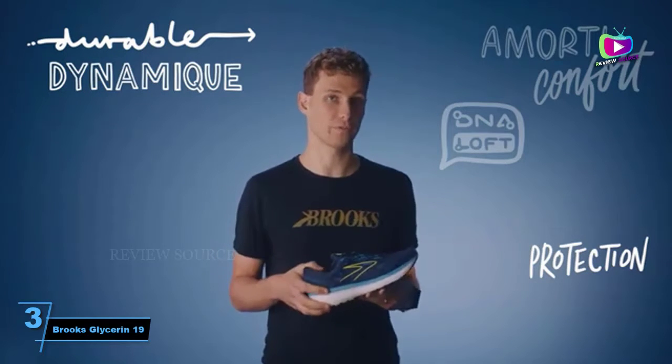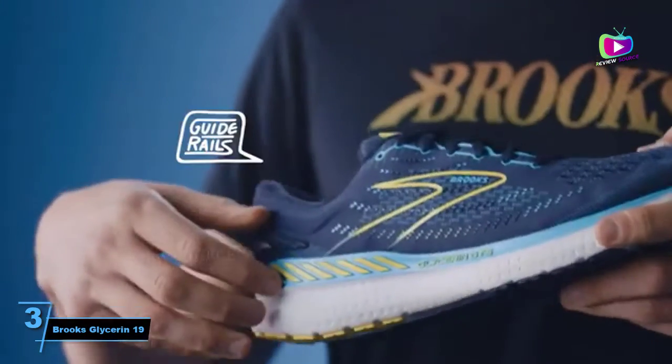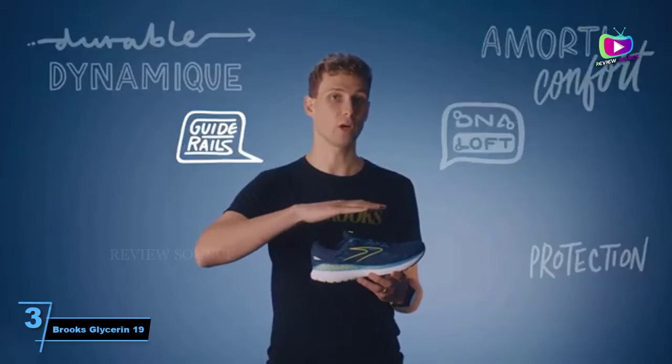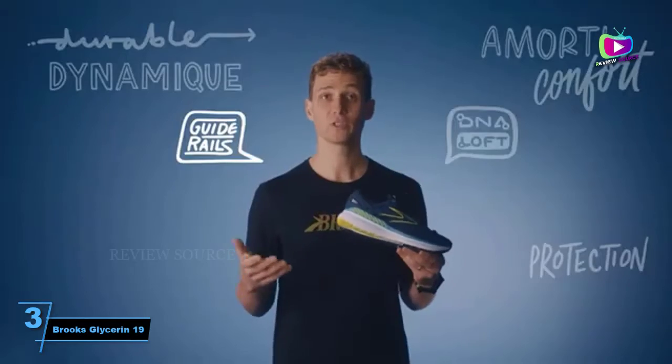Available in a number of different colorways, the Glycerine looks good too, hence its wide-ranging appeal with runners of all ages and abilities. The main downside is that the Glycerine isn't the fastest or lightest shoe on this list, so if you're looking to run a personal best, you might want a snappier shoe.